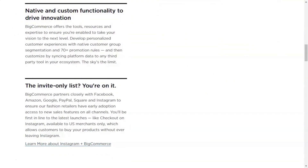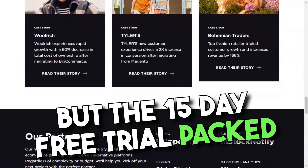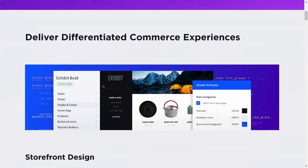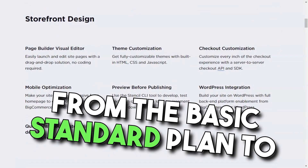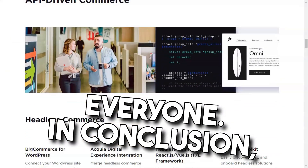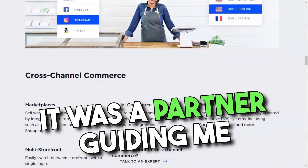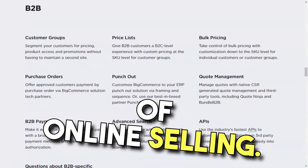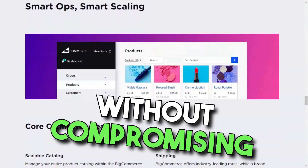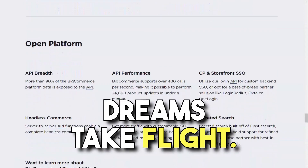However, every rose has its thorns. The absence of a free plan was a slight dampener, but the 15-day free trial, packed with features, more than made up for it. And once I took the plunge, the value was evident — from the basic standard plan to the feature-rich enterprise, there was something for everyone. In conclusion, my experience with BigCommerce was transformative. It wasn't just a platform, it was a partner guiding me through the intricate maze of online selling. If you're on the lookout for a platform that offers simplicity without compromising on functionality, BigCommerce is your answer.